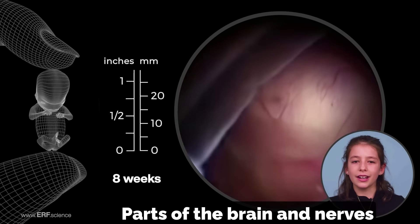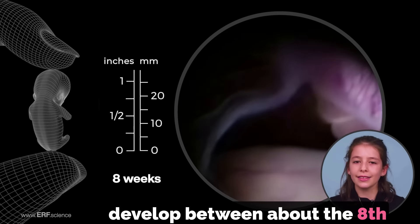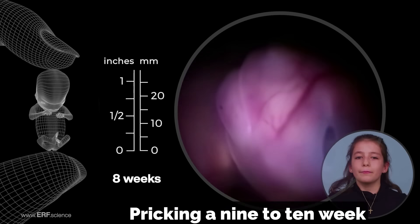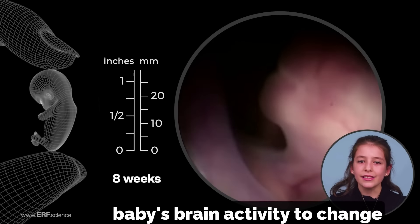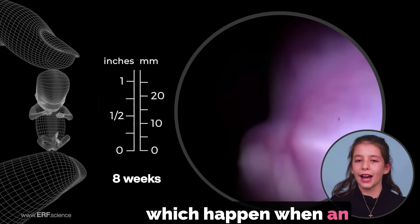Parts of the brain and nerves, which are necessary to feel pain, develop between about the eighth and thirteenth week of the baby's growth. Pricking a nine to ten week fetus with a needle causes the baby's brain activity to change in ways similar to the changes which happen when an adult feels pain.